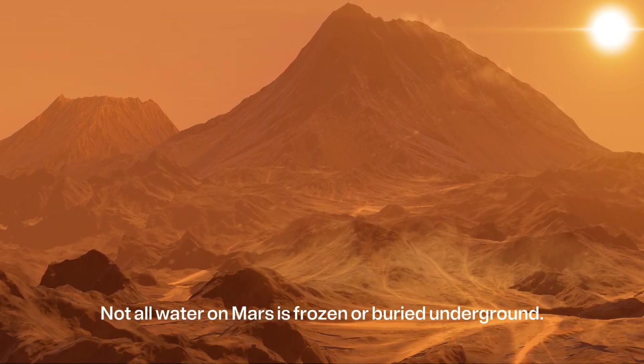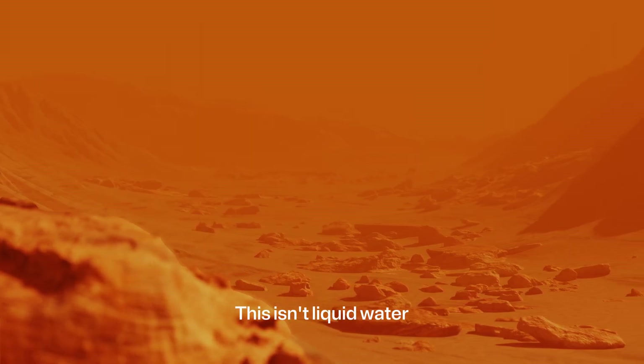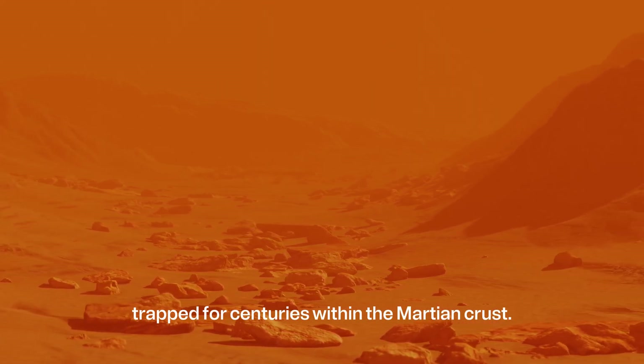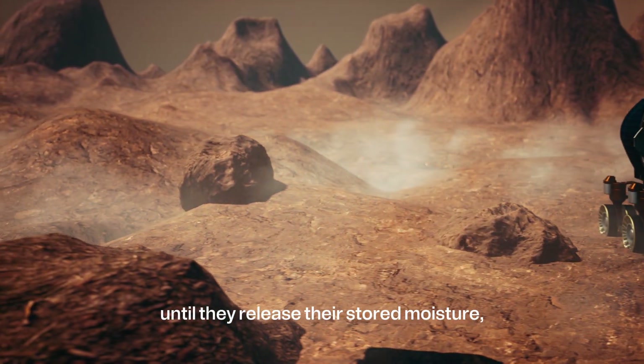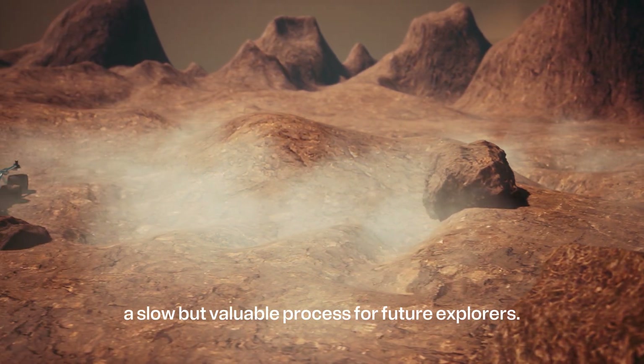Not all water on Mars is frozen or buried underground. Some of it is locked away within the planet's rocks — not liquid water, but moisture bound to minerals, trapped for centuries within the Martian crust. Extracting this water won't be as simple as melting ice; it would require heating the rocks until they release their stored moisture, a slow but valuable process for future explorers.